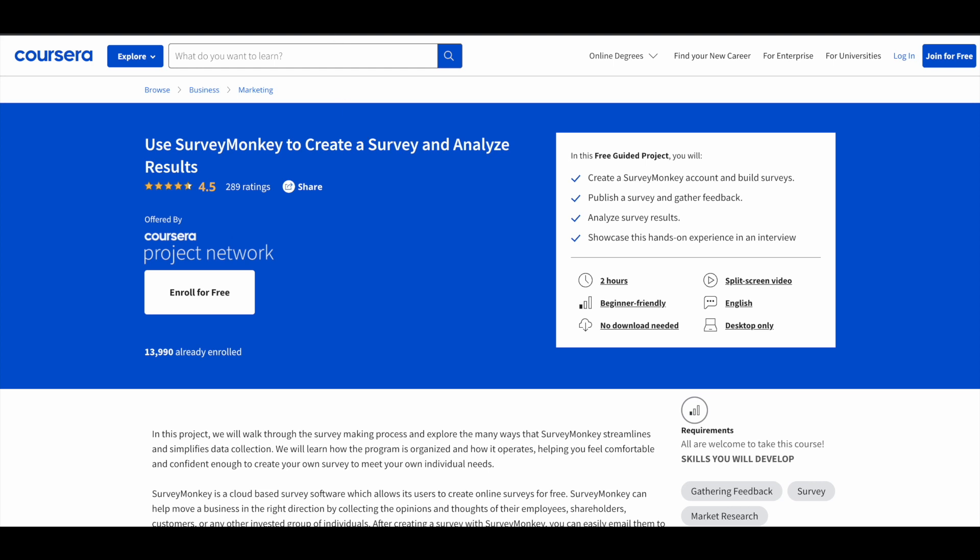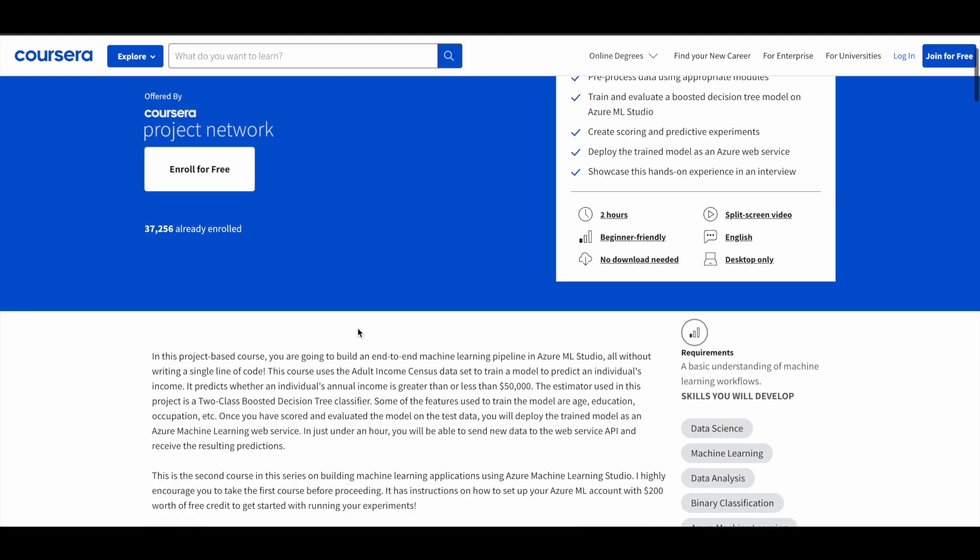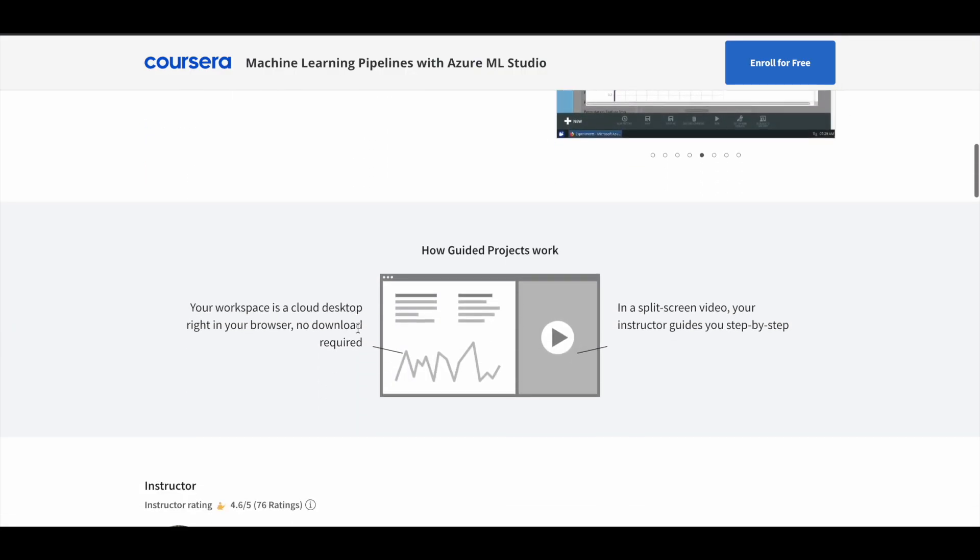Next is Machine Learning Pipelines with Azure ML Studio. If you have some basic understanding of machine learning workflows, this will be helpful for you. More than 37,000 students have used it. Here you can learn to train and evaluate a boosted decision tree model on Azure ML Studio.